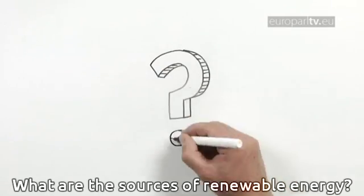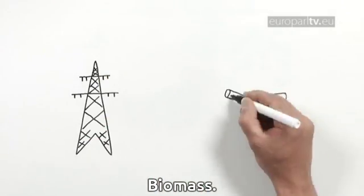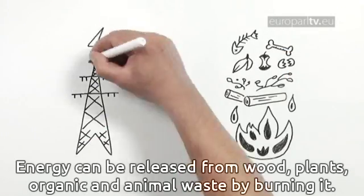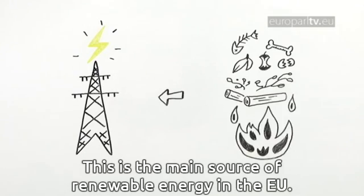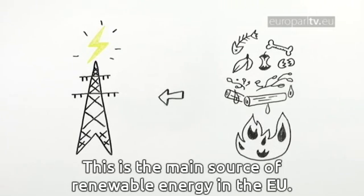What are the sources of renewable energy? Biomass: energy can be released from wood, plants, organic and animal waste by burning it. This is the main source of renewable energy in the EU.